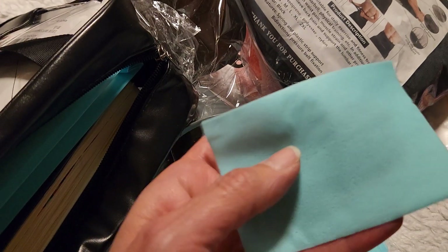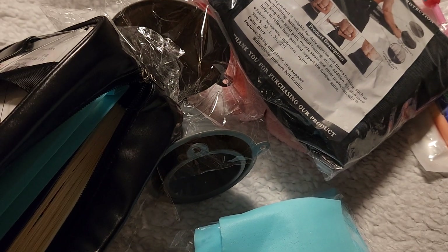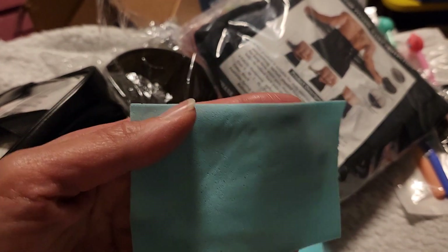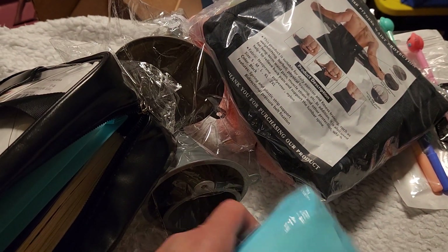I got these little sheets — these are toilet cleaners. They're very thin and they smell very good too. What you do is throw one of these in your toilet and flush it, and it's supposed to clean your toilet and keep it fresh. It comes with 60 in a pack.